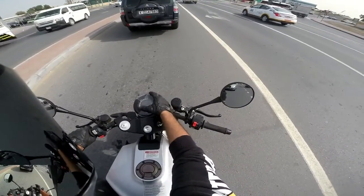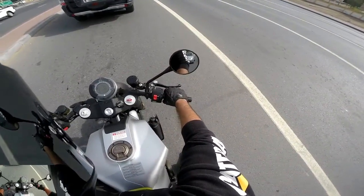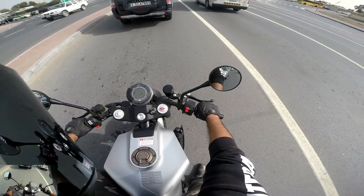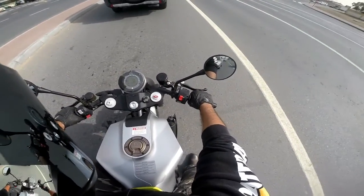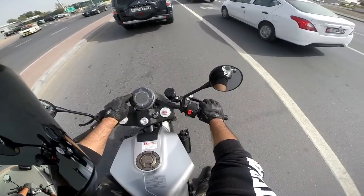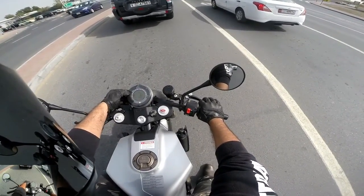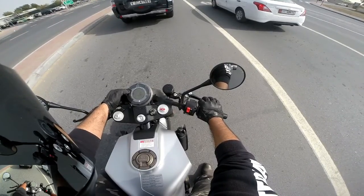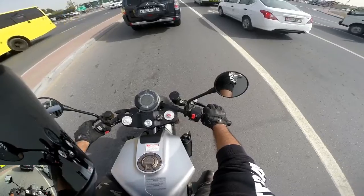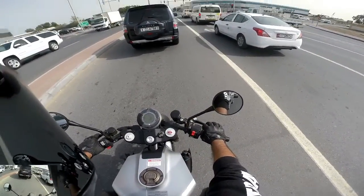The neutral is kind of hard to find. Navigating through the menu — Trip, Fuel range, Trip 1 — that's it. Doesn't really give you much options.